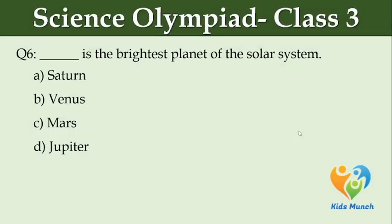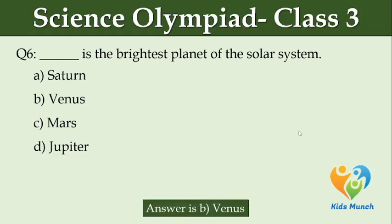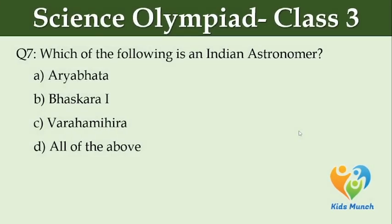Dash is the brightest planet of the solar system. Option A: Saturn. Option B: Venus. Option C: Mars. Option D: Jupiter. Which of the following is an Indian astronomer? Option A: Aryabhata. Option B: Bhaskara. Option C: Brahmagupta. Option D: All of the above.